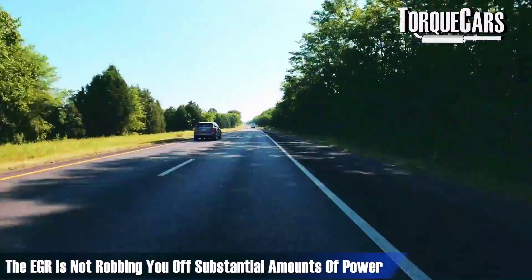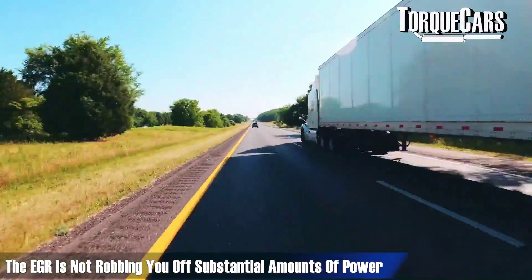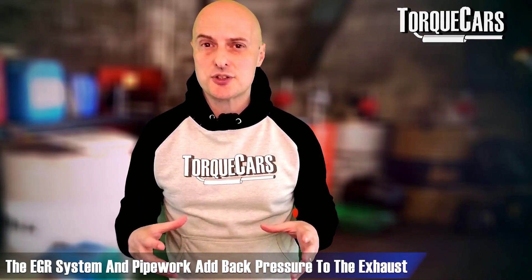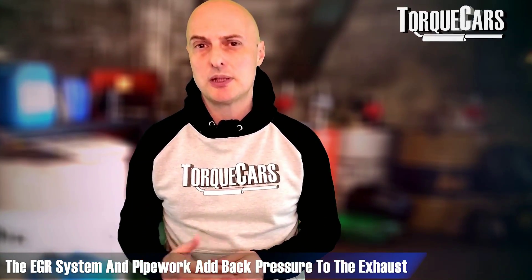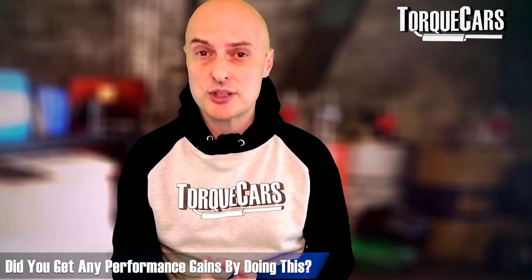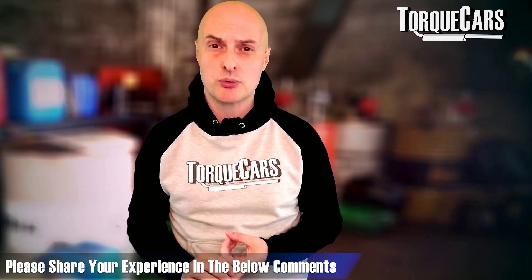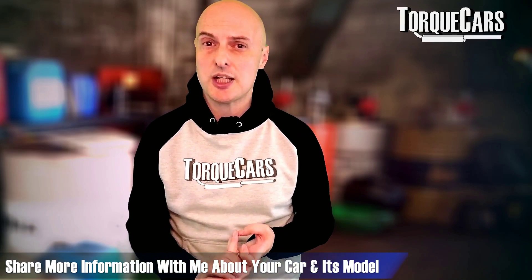Is there a performance advantage to removing the EGR? Honestly, not really. The EGR system is not robbing you of substantial amounts of power. Some people have reported a faster pickup on turbo engines after EGR removal, primarily because exhaust flow is freer — the EGR pipework adds a little extra turbulence or back pressure to the exhaust. But it's not very noticeable, and there's probably a big placebo effect going on. Please let us know in the comments if you've had this done and whether you considered it a performance modification — including what car and engine you have.